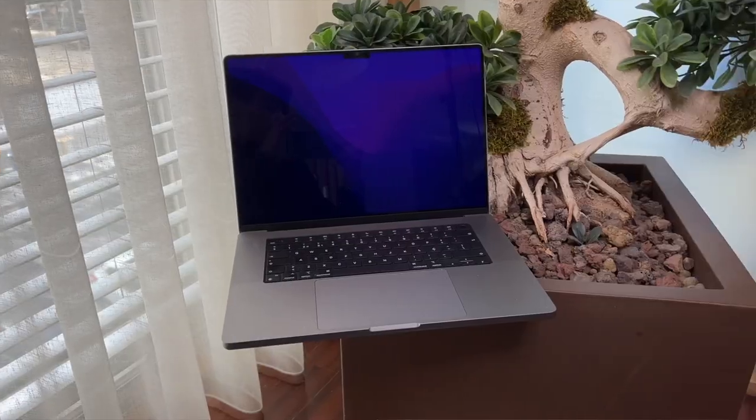The M1 Max chip comes in very different form factors: the Mac Studio desktop, the 14-inch MacBook Pro, and the 16-inch MacBook Pro. You can't get it in an all-in-one yet, but I'm expecting Apple to release an iMac Pro with the M1 Max chip. If they do, I'll be very happy, and I won't care much if they also release an M1 Ultra version.